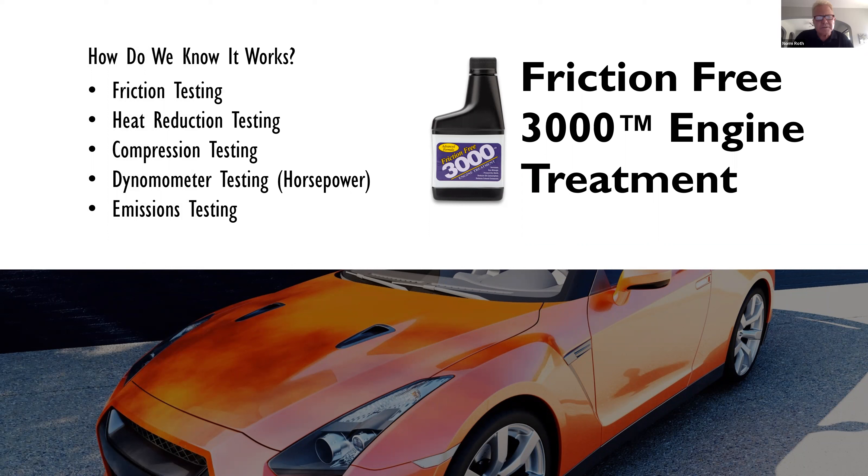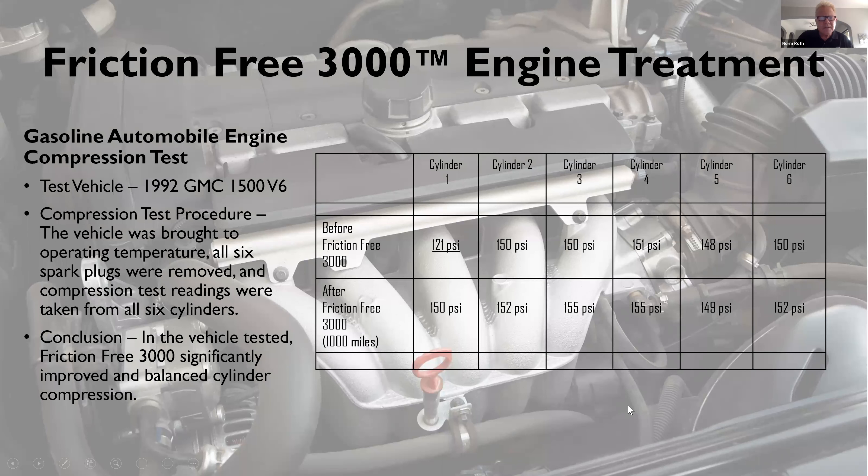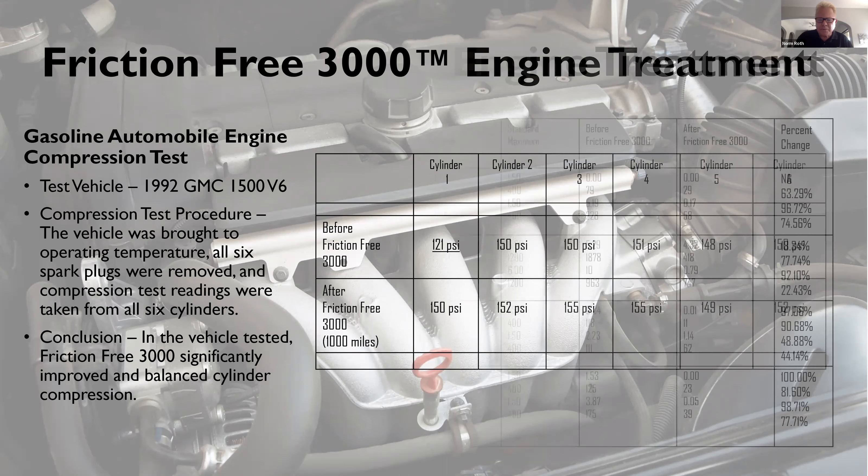So how do we know it works? They've done friction testing, heat reduction testing, compression testing, dynamometer testing, horsepower and emissions testing — so they know it works. They tested some vehicles — you can see a 1992 GMC here — and you can see all the benefits of Friction Free as opposed to before Friction Free. Quite an improvement.